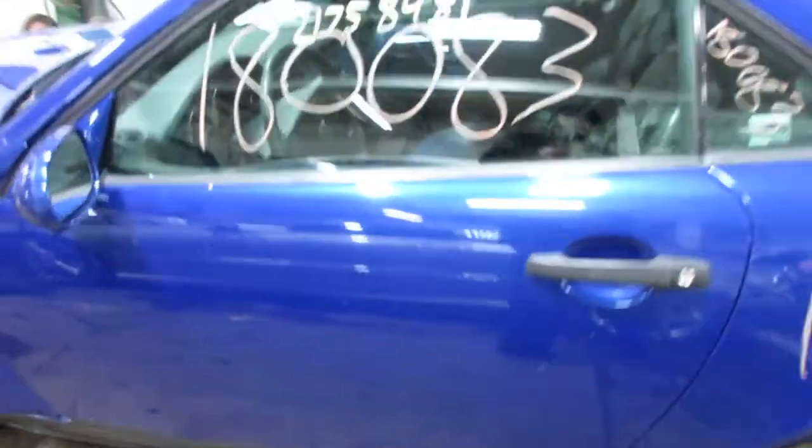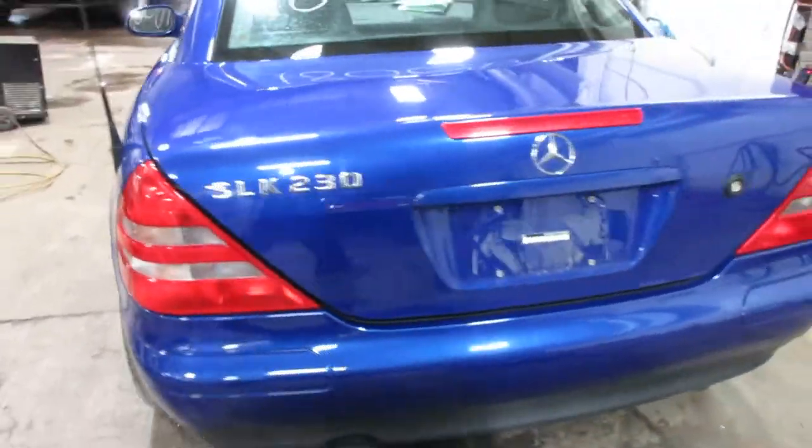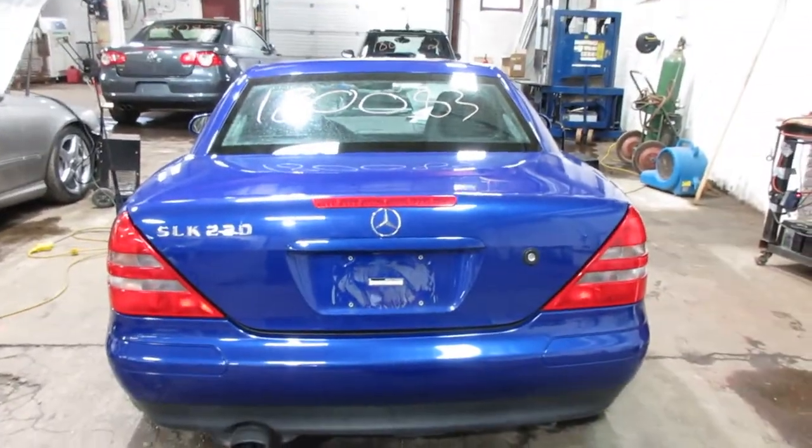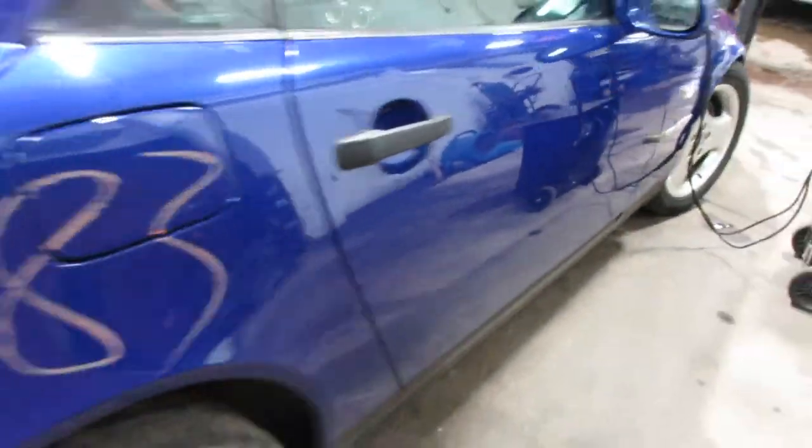Got some nice doors — it's a convertible — got a nice top, some very nice three-spoke wheels, very nice rear bumper and deck lid, very nice tail lights, and we have a very nice passenger side door as well.